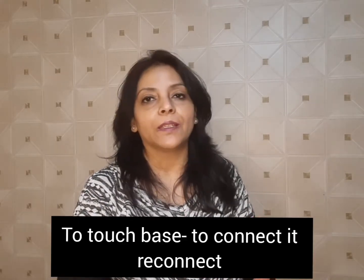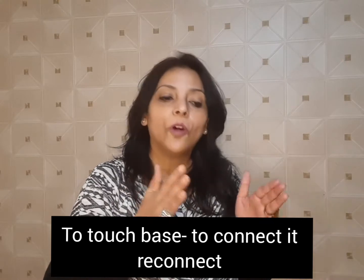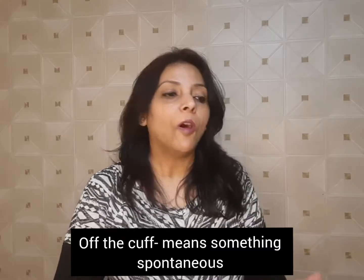The next one is to touch base. It means to connect or reconnect with someone you already know, in a casual sense. For instance: I need more information. Could we touch base on this topic next week?